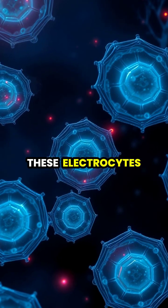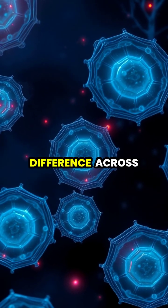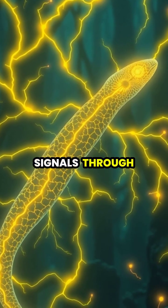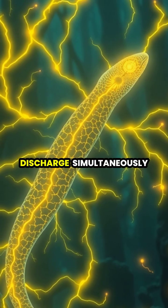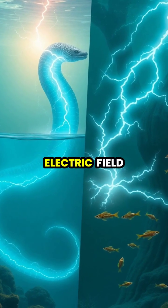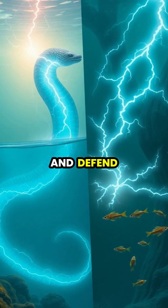When triggered, these electrocytes pump positively charged sodium ions to create an electrical charge difference across their cell membranes. The eel's brain sends signals through its nervous system, causing all these electrocytes to discharge simultaneously. This synchronized discharge creates a powerful electric field in the water, which the eel uses to stun prey and defend itself.